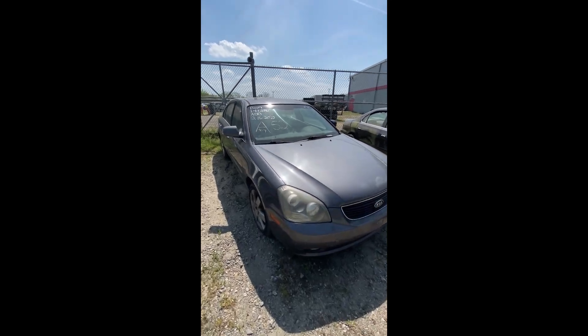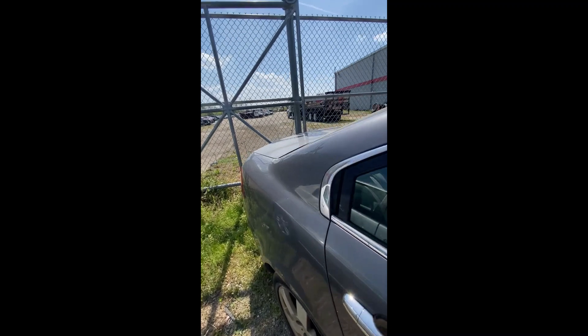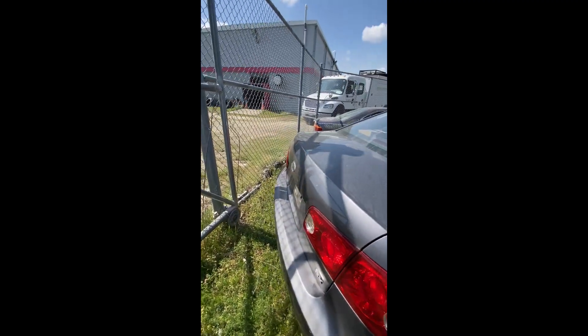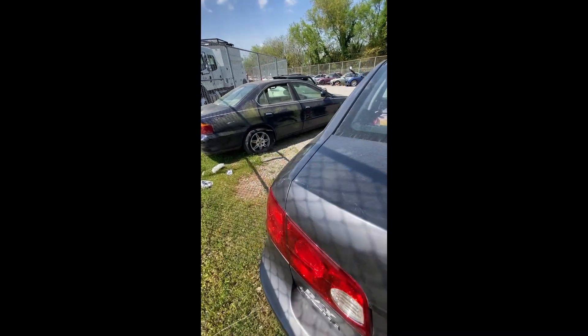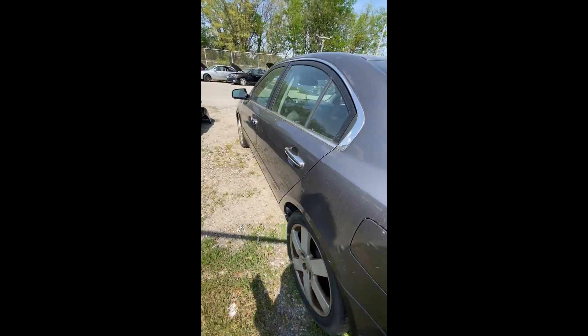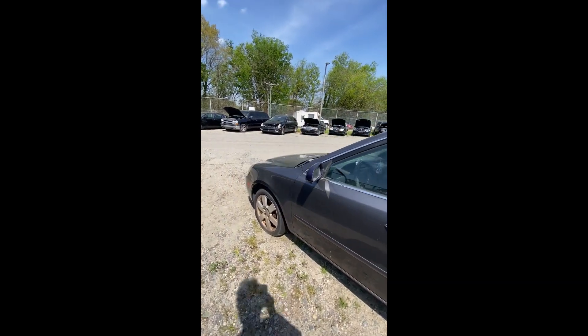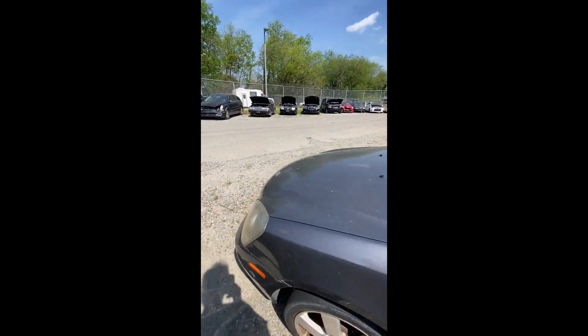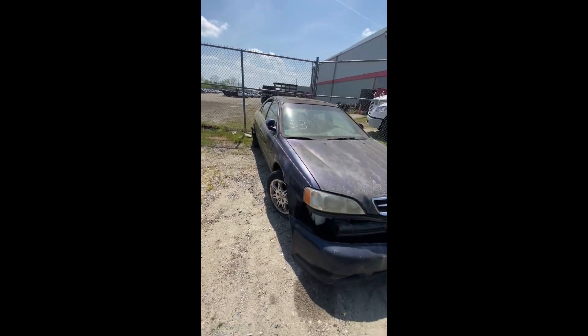Lot number fifty-two: a 2008 Kia Optima — no key. Back end in pretty good shape. Coming back around, driver side looks pretty good. That's lot fifty-two, the 2008 Kia Optima.